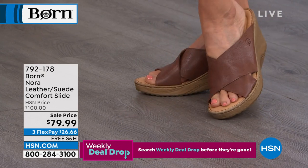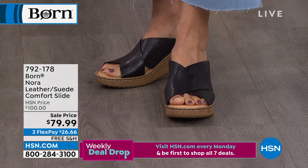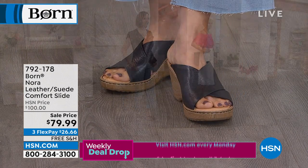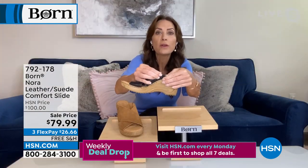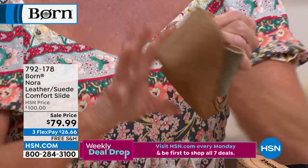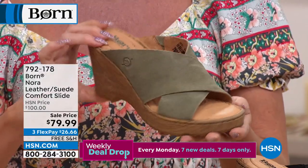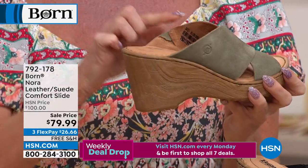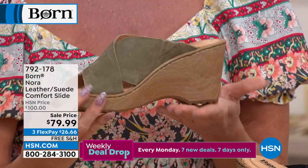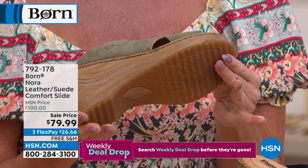The Nora is elegant in its simplicity — understated, not over-embellished. Two large full-grain or suede leather bands crisscross across the foot, giving lots of foot coverage with an elegant peek at the toes through a V-opening on the side. Triangular openings where the straps crisscross help with breathability and airflow. There's built-in goring that allows the shoe to move naturally with the foot.